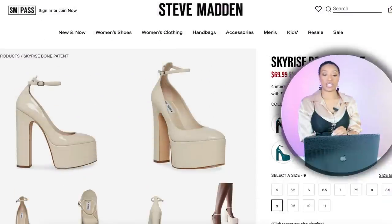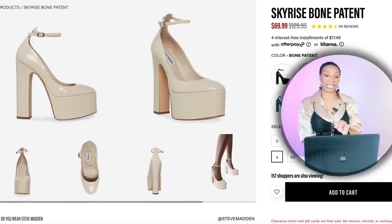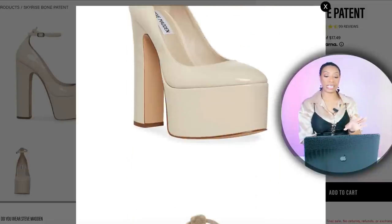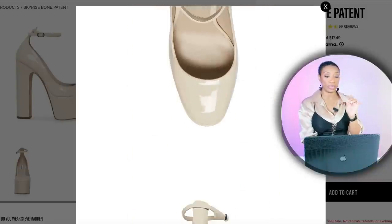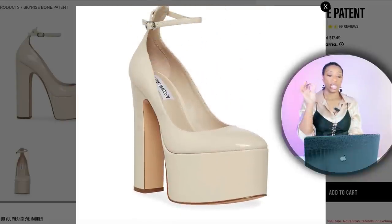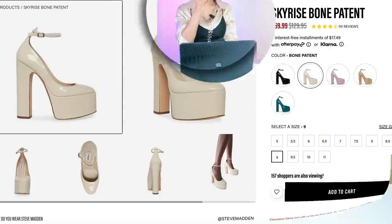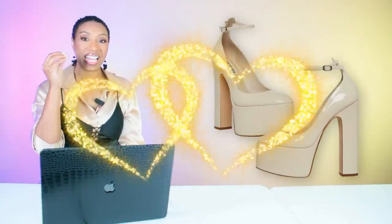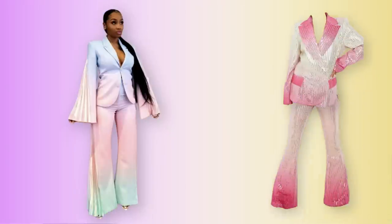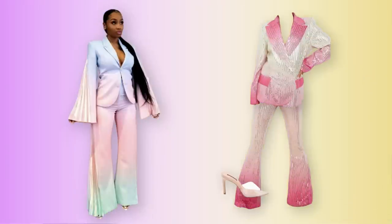I'm also going to give you another option on a shoe since everybody may not like clear. Steve Madden has this shoe called the Sky Rise Bone Patent — it's $70, currently on sale from $130. It comes in lots of colors but we're looking at bone for this look, sizes 5 through 11. I have this shoe and it is chef's kiss. The suit is giving so much that it's not simplistic at all when you put it on.